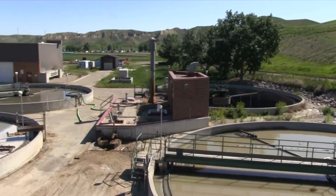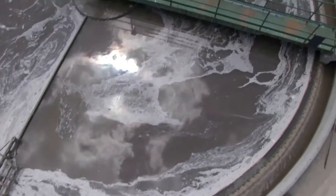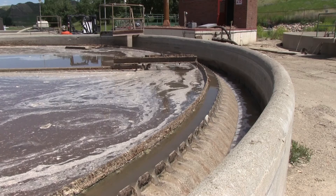Now the water enters our primary clarifiers. We have four circular and two rectangular clarifiers on plant. At this point what we do is we slow the flow down and all the heavy organic material settles to the bottom of the tanks.